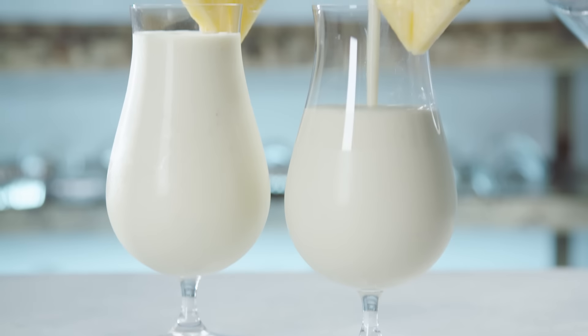Today on Cook's Country, Brian visits the mountains of Puerto Rico and shows how to make guanimes con bacalao. Jack shares the history of salt cod, and Laman makes piña coladas. That's all right here on Cook's Country.